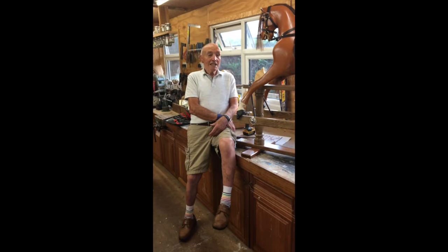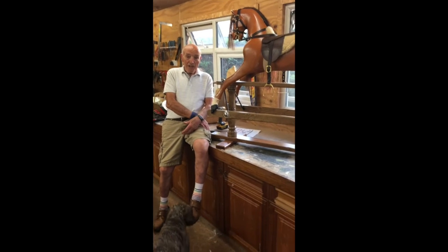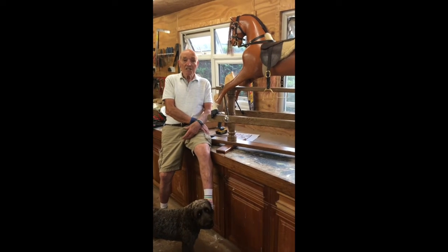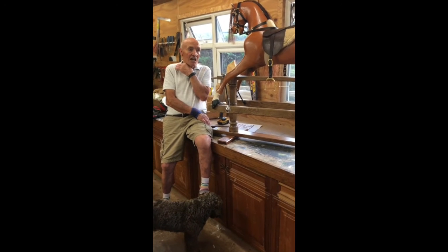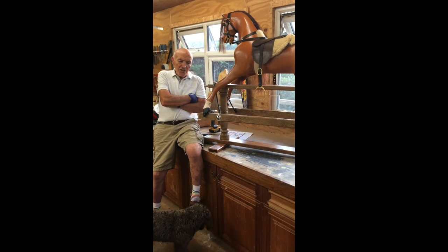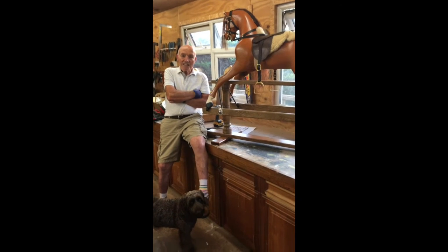Hiya, I'm Bob and this is my workshop where I do all the making of rocking horses and the restorations. I've been making horses since 1984 and I joined the Toy Makers Guild, and a couple of years later I joined the Guild of Rocking Horse Makers.